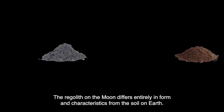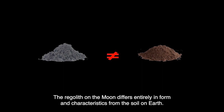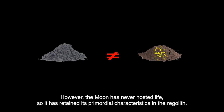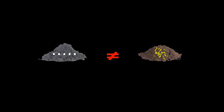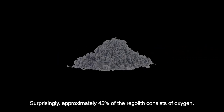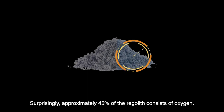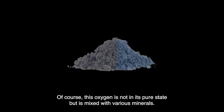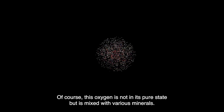The regolith on the Moon differs entirely in form and characteristics from the soil on Earth. Earth's soil has acquired various properties over a long period through the influence of different organisms. However, the Moon has never hosted life, so it has retained its primordial characteristics in the regolith. Surprisingly, approximately 45 percent of the regolith consists of oxygen, though this oxygen is not in its pure state but is mixed with various minerals.